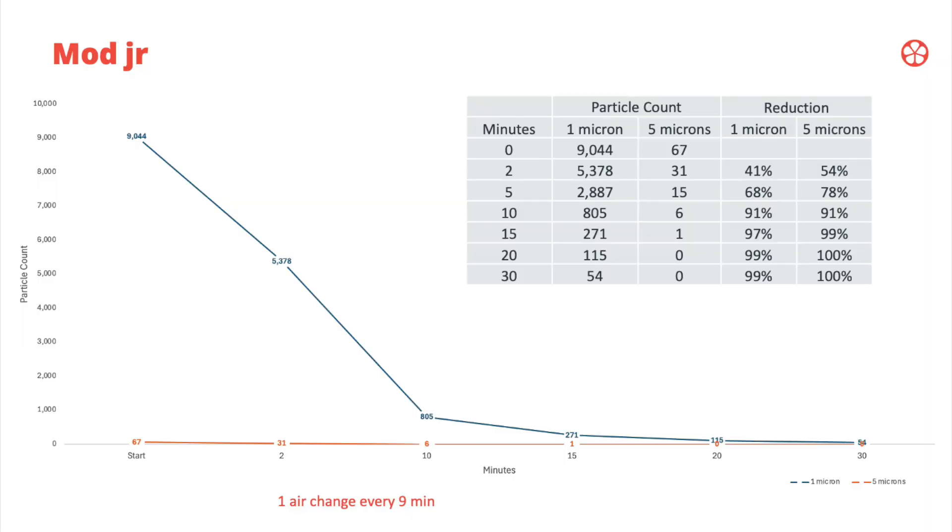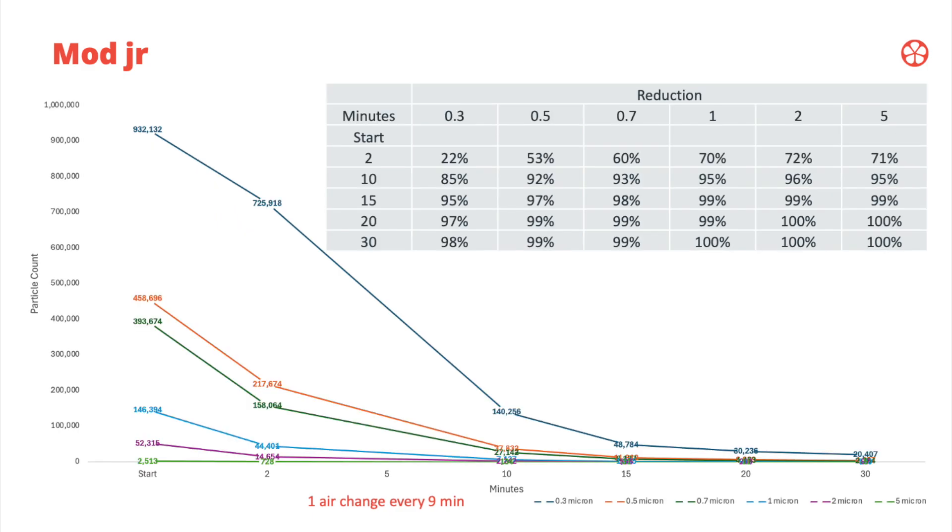This is the Mod Junior with the high-end particle meter. You can see it's measuring at even smaller particle sizes, down to 0.3 microns all the way up to 5 microns. It's measuring just so many more particles, but the results are pretty similar — at 10 minutes, even at the smallest size, it's removing 85%, and it gradually gets to 99–100% over time.